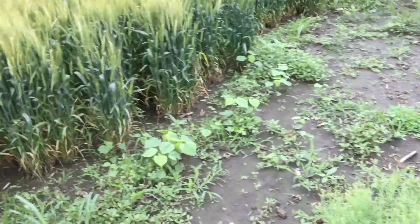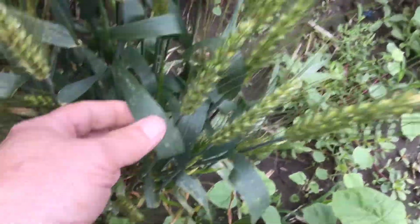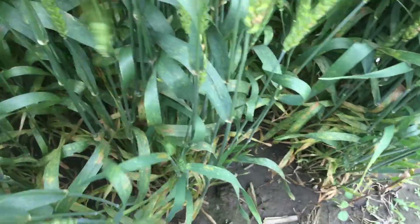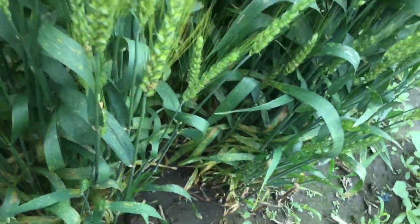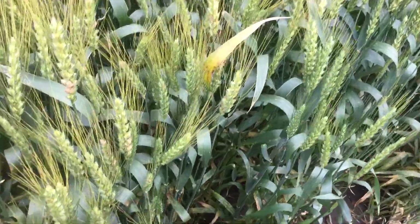Scanning back over to the material that is treated, you can see the cleaner leaves. Everything looks a lot healthier. There is a little bit of scab issues, but nothing even close to compare with that untreated.